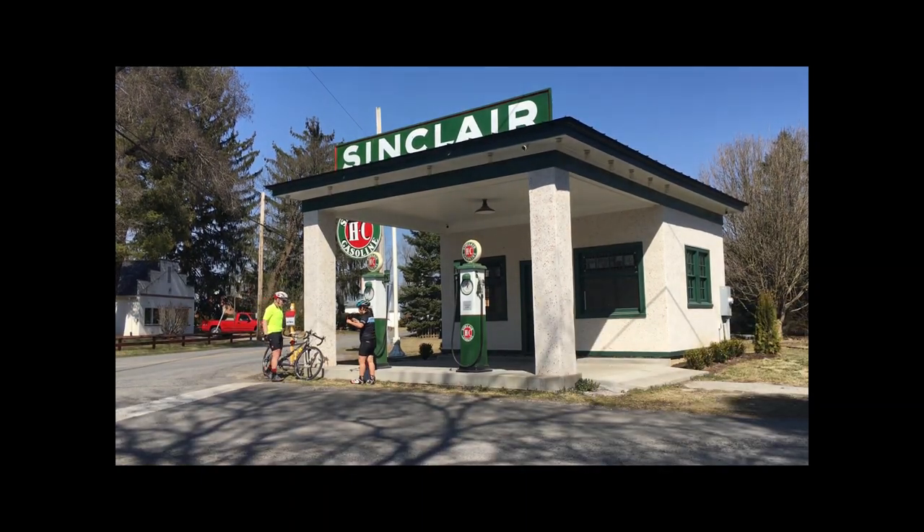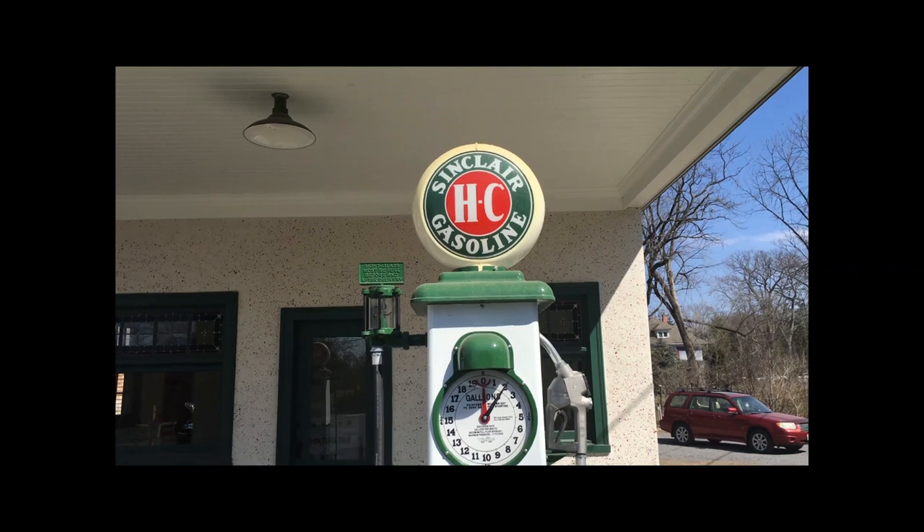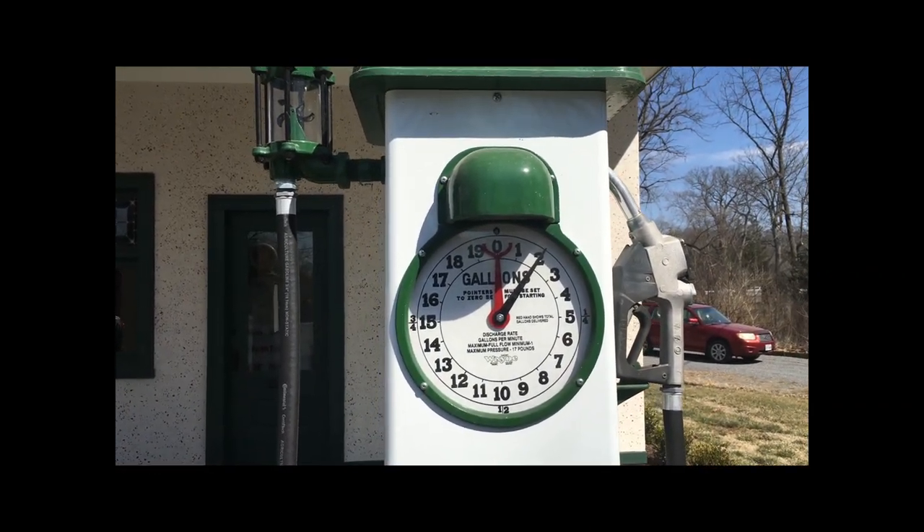The project began by the White Post Village Association in 2017 and was completed in 2020. These old pumps — I'm not sure how much gas would have cost back then, maybe a few cents.